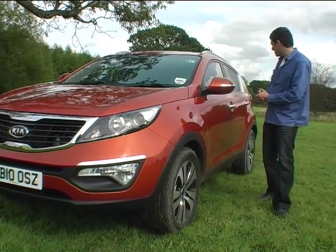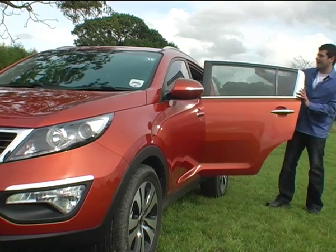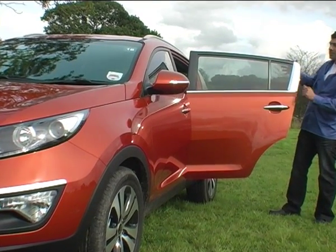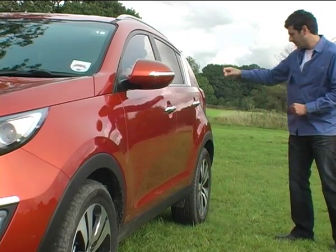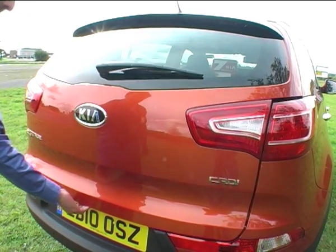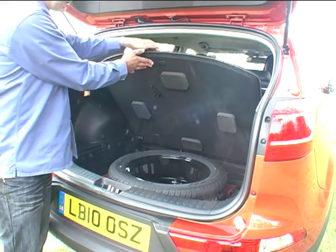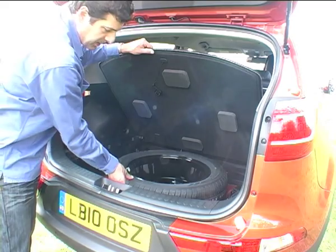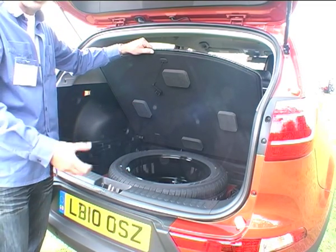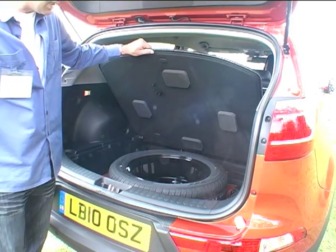Moving down to the back of the car. Look at the width of this window here — that really opens up the back cabin so you don't feel hemmed in. It is good to see a full-size spare tyre here, as so many manufacturers now are simply giving you sprays or very thin, skinny space savers.